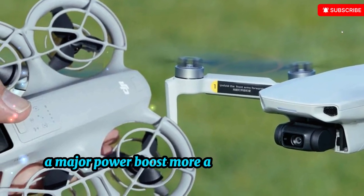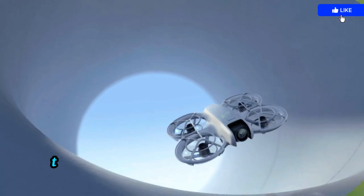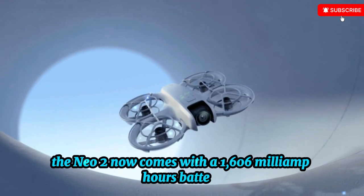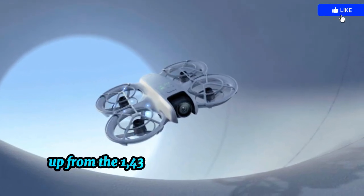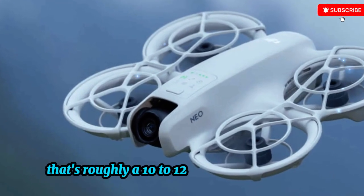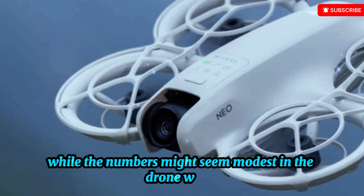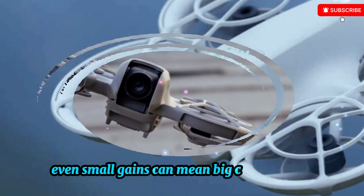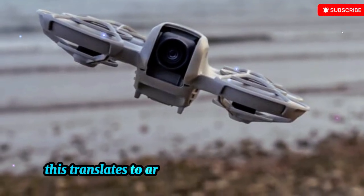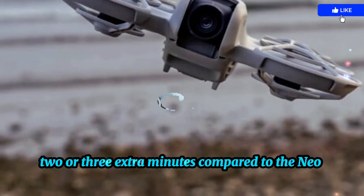Perhaps the most talked-about upgrade is the battery. The Neo 2 now comes with a 1,606 mAh battery, up from the 1,435 mAh pack in the original — that's roughly a 10–12% increase in capacity. While the numbers might seem modest, in the drone world even small gains can mean big creative wins. Under typical flight conditions, this translates to around 20 minutes of airtime, 2 or 3 extra minutes compared to the original Neo.